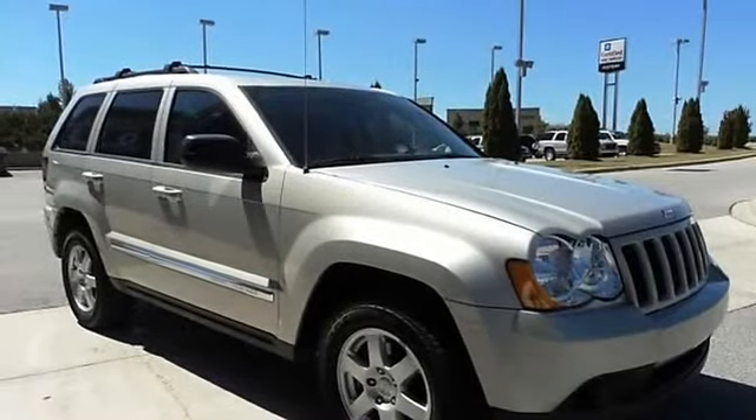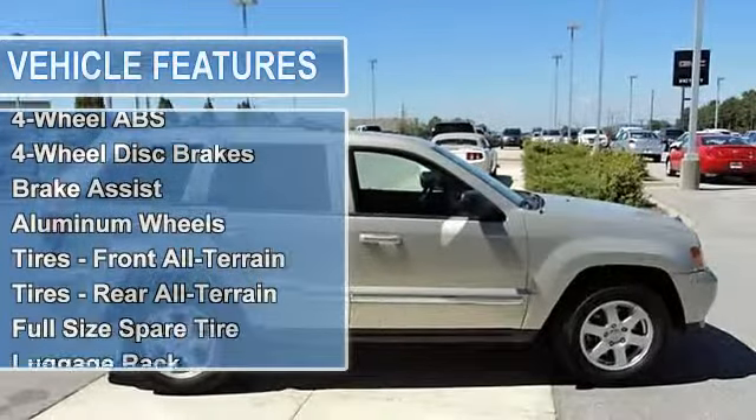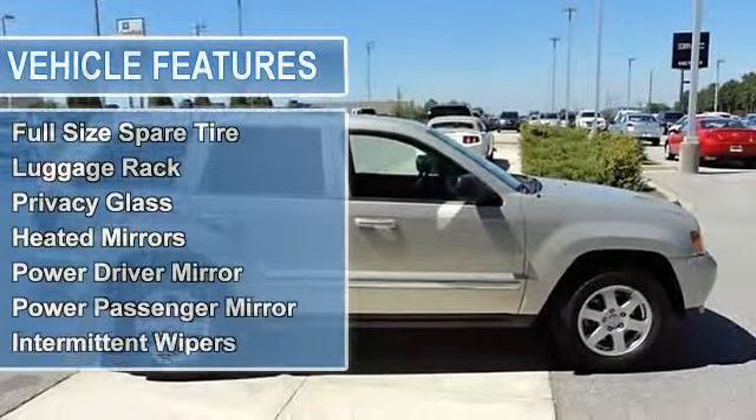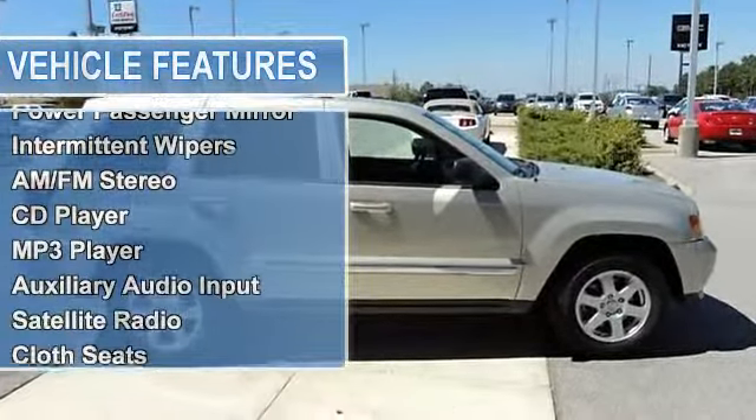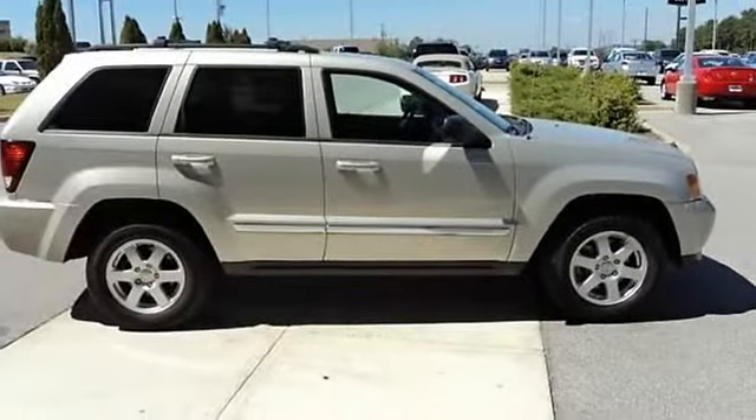This outstanding 2010 Jeep Grand Cherokee is simply in terrific condition. The Grand Cherokee scored the top rating in the IHS frontal offset test — as solidly built as a bank vault, but value priced so you don't have to rob one.